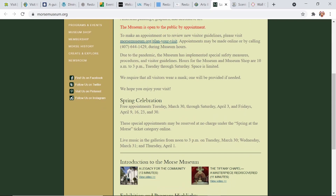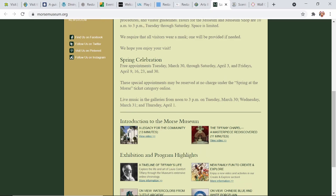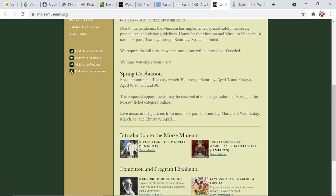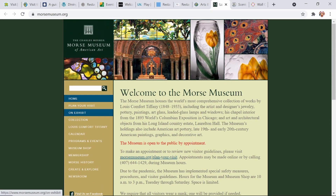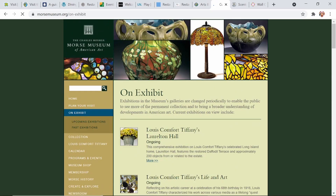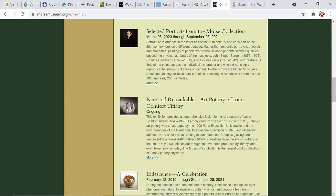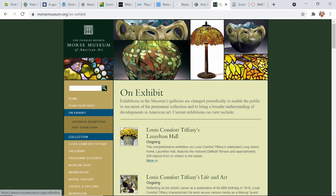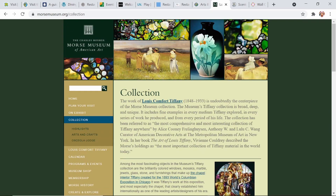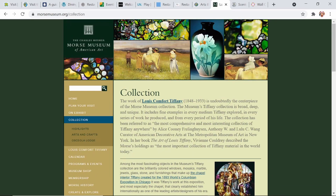Currently the public hours are Tuesday through Saturday 10 a.m. to 3 p.m., currently temporarily closed on Sundays. Make sure you take a look at the Plan Your Visit tab on the Morse Museum website. This is generally a paid museum — $6 for adults, $5 for seniors, and $1 for students with valid ID — but there are free appointments on their website as well, so if you're looking to specifically plan a free visit make sure you check that out.